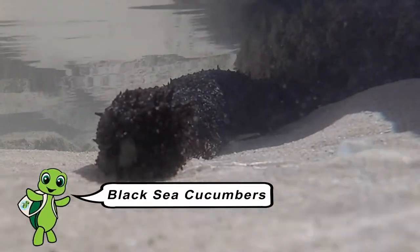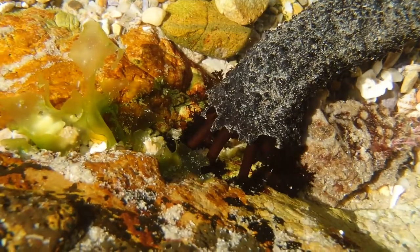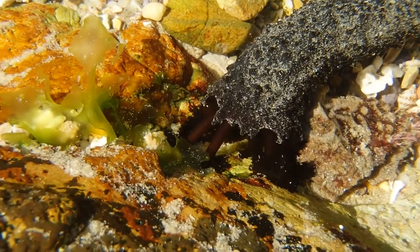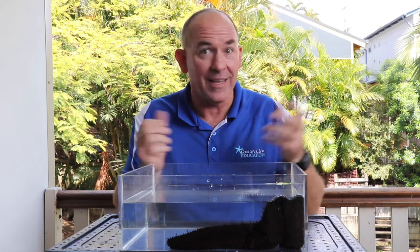The black sea cucumber's got a really cool adaptation. They've got specialised tube feet all the way around their mouth. It picks up the sand, puts it inside their body, they absorb the food out of the sand on the way through, and whatever's not food goes out the back door — they poo out clean sand. So they've got a really important job to do: they're cleaning the sand but getting the food at the same time.